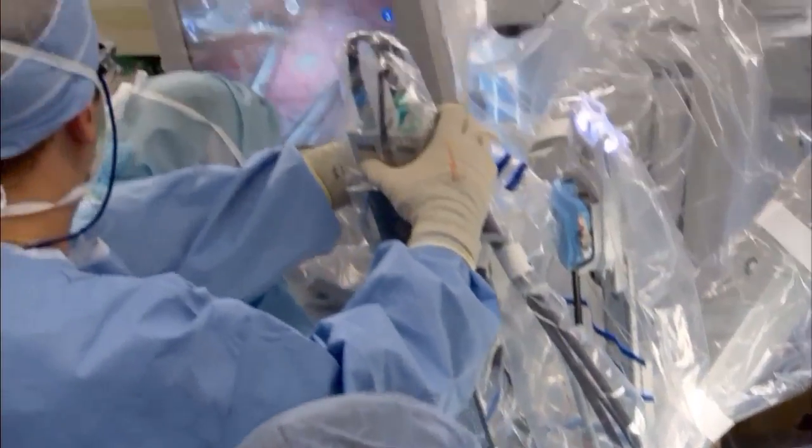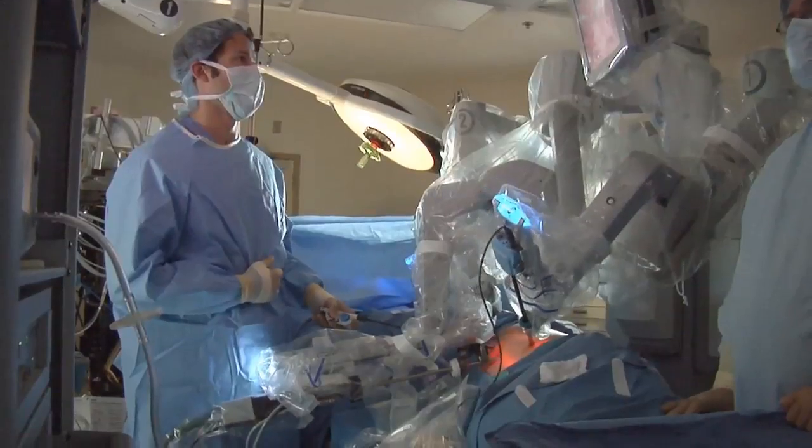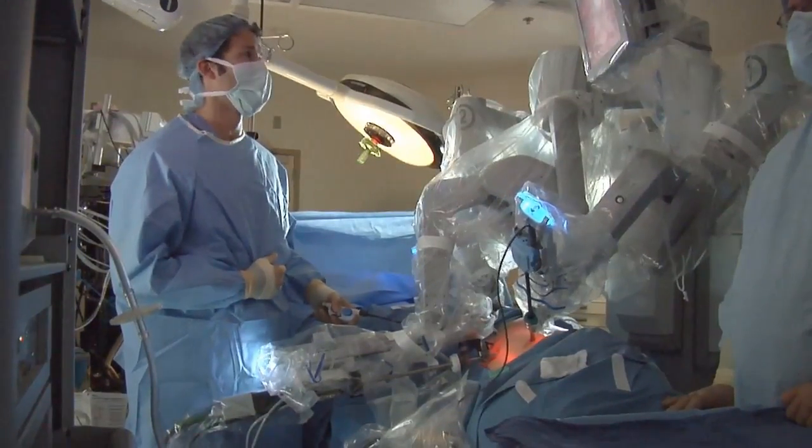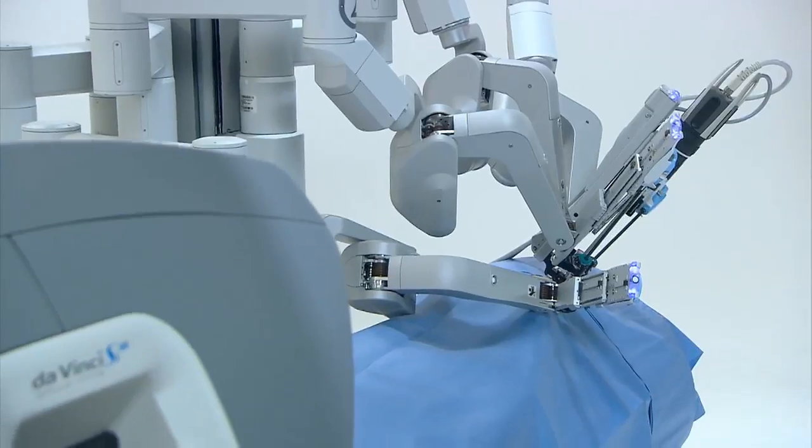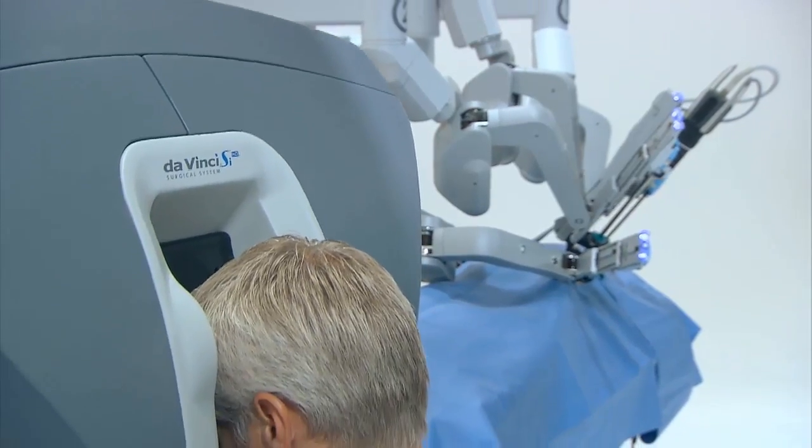Up to now, the da Vinci surgical robot was used in cardiac, gynecological, and prostate procedures. Kidney surgery marks the next step in using it for delicate, complex operations. For Lee Memorial Health System, I'm Amy Osher.